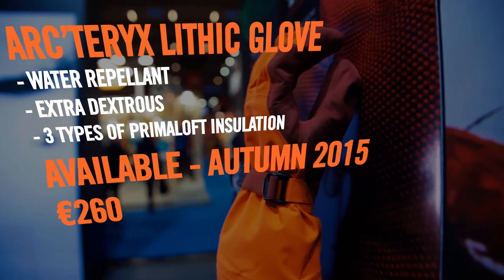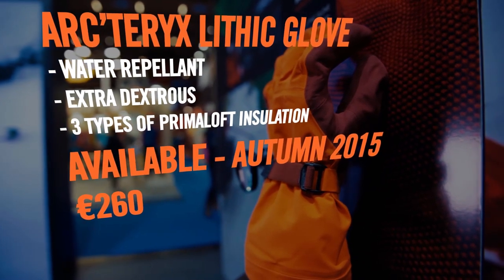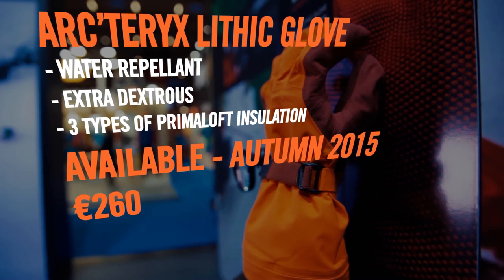That's the Arcteryx Lithic Glove. It'll be in retail stores in Fall 2015, retailing for €260. That is a whole lot of very nice Arcteryx kit. One last thing before we go: don't forget that you can watch us in HD and offline by downloading the EpicTV app from iTunes and the Google Play Store. We'll see you tomorrow.